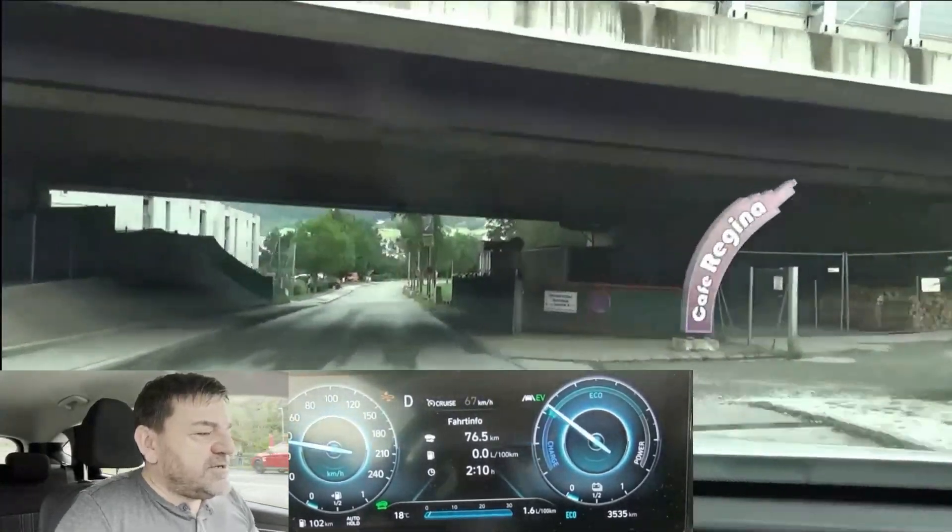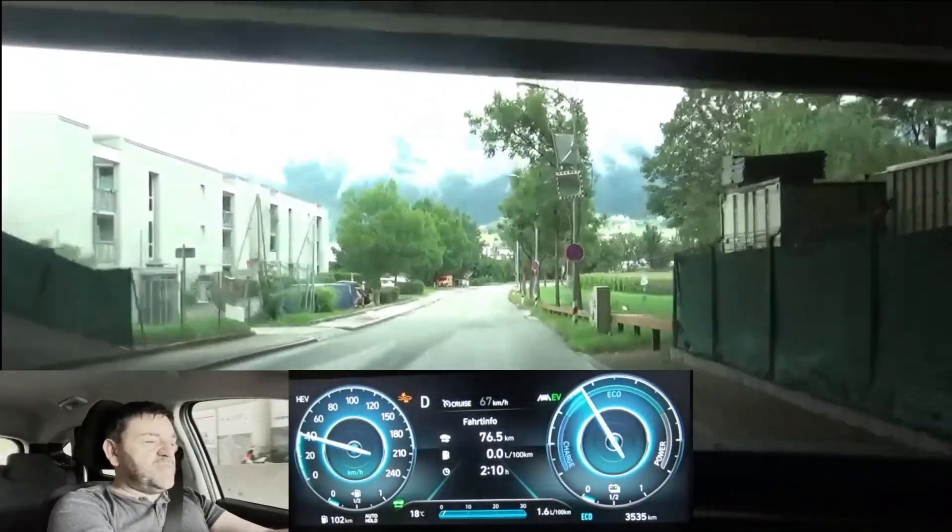Now the petrol engine kicks in and we covered 76.6 kilometers. Well done, Robert.